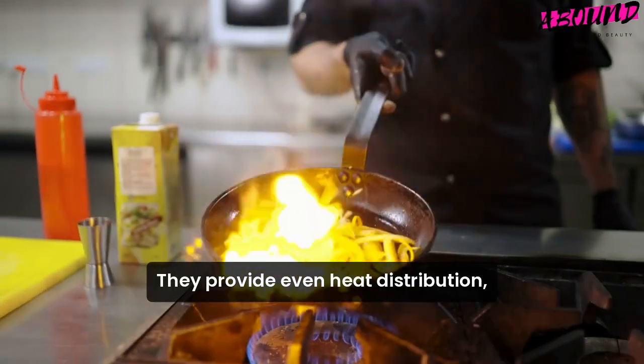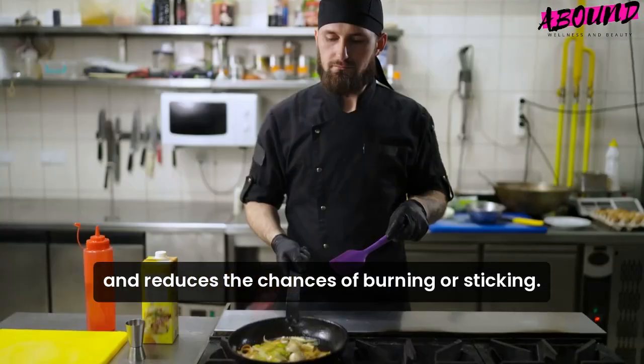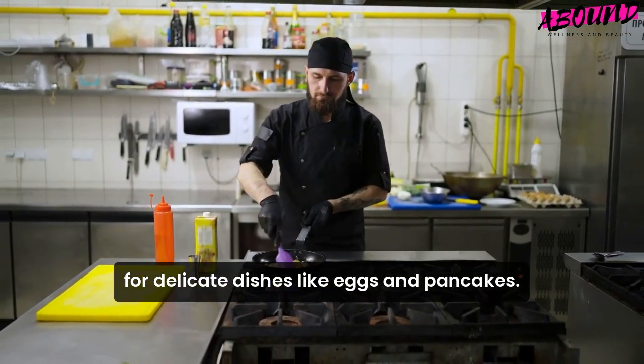They provide even heat distribution, ensuring that your food cooks evenly and reduces the chances of burning or sticking. This feature is particularly helpful for delicate dishes like eggs and pancakes.